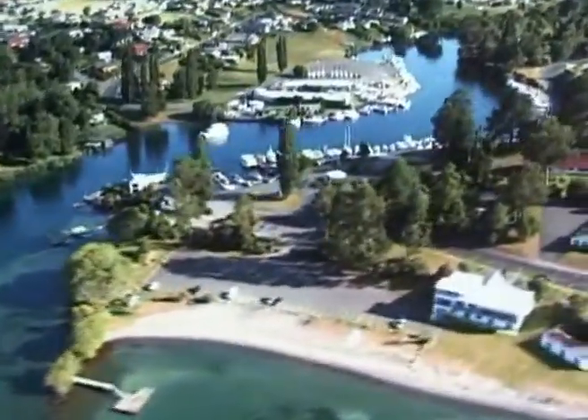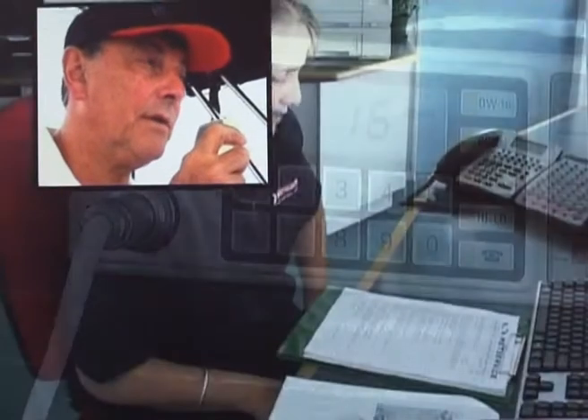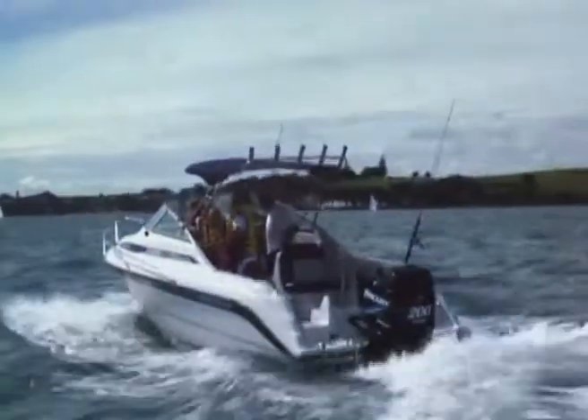Welcome to the marine radio course. Knowing how to competently operate a marine radio is an essential part of safety on the water. It gives you access to a range of weather and other up-to-date safety information, and enables you to communicate with other boats and coast stations when out at sea.